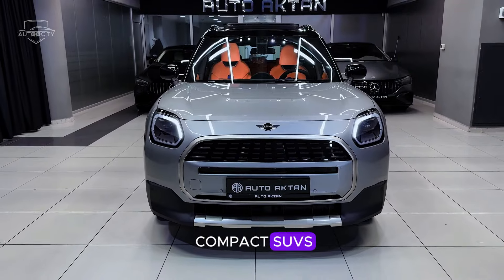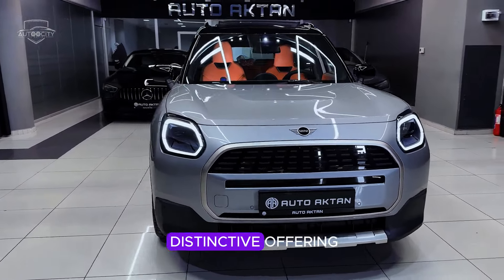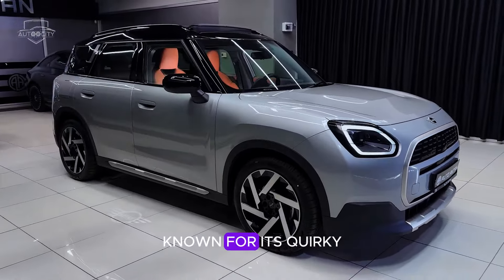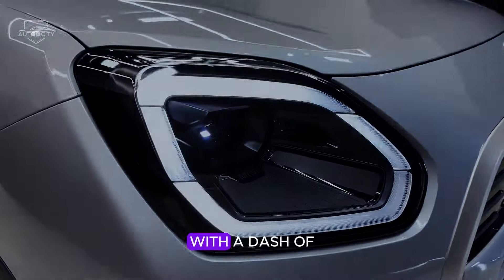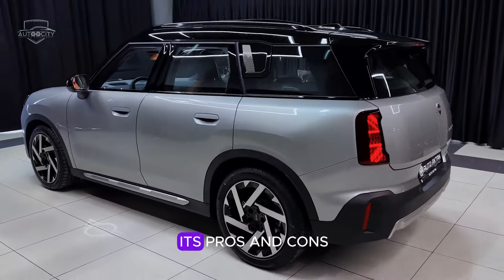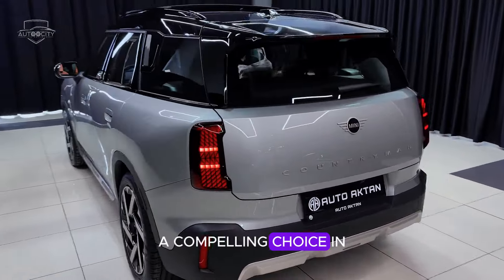In the realm of compact SUVs, the 2025 Mini Countryman S stands out as a distinctive offering from the iconic British automaker. Known for its quirky charm and go-kart-like handling, the Countryman S combines practicality with a dash of spirited driving dynamics. As we delve into its pros and cons, let's explore what makes this vehicle a compelling choice in its class.